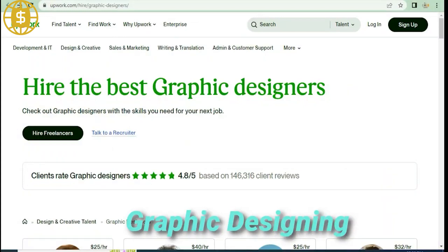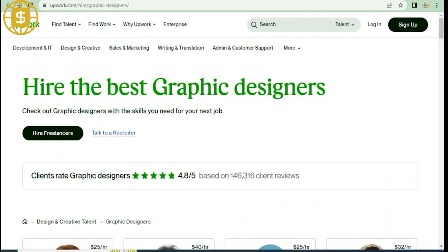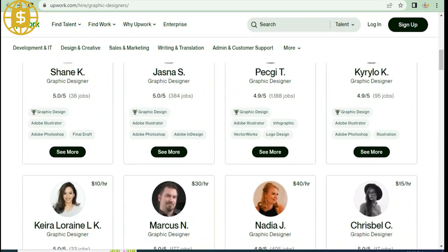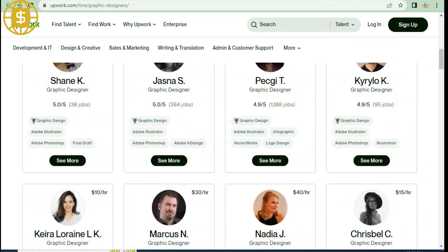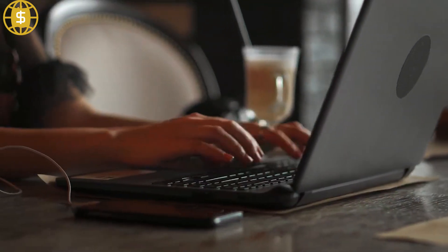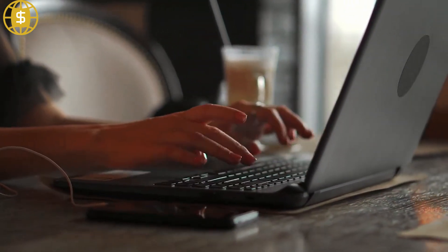Graphic designing. It is one of Upwork's hottest industries, which is why you can make the most money from this job. Clients seek graphic design work in nearly every specialty and format, from printed designs and process design to basic jobs such as social media graphics and YouTube thumbnails. So if you know anything about graphic design, you can certainly make a good living on Upwork.